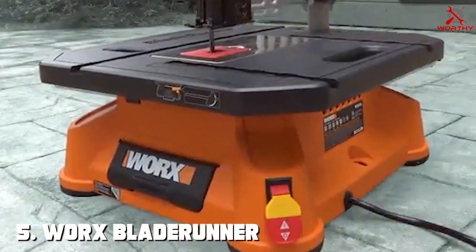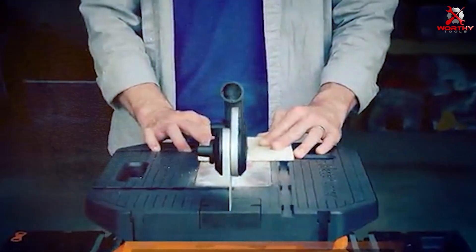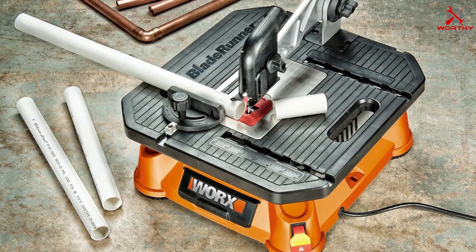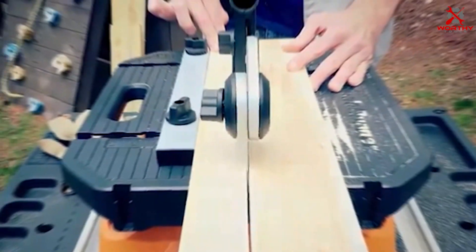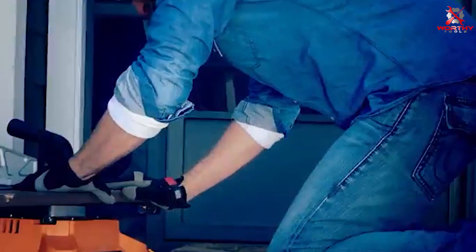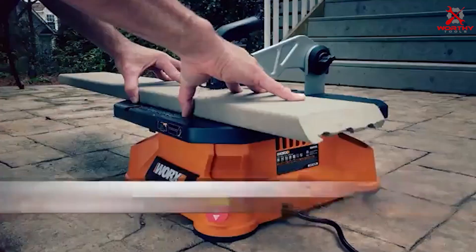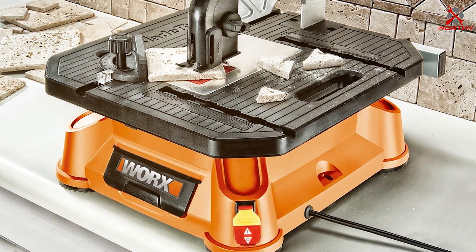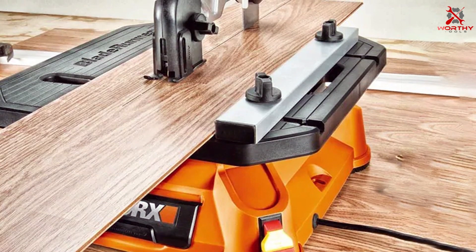Number 5: WORX Blade Runner Electric Table Saw — a tool that combines efficiency with ease of use. This electric table saw is perfect for quick and accurate cuts, suitable for a range of materials including wood, metal, and plastic. The design of the Blade Runner is user-centric. Its compact size makes it ideal for small workshops or on-the-go projects. The blade change mechanism is tool-free and straightforward, allowing for quick adjustments and minimal downtime. The adjustable miter gauge and rip fence provide versatility, ensuring precise cuts for various applications. Durability is a key feature of this table saw. Made with high-quality materials, it's built to last and withstand the challenges of frequent use. The saw's stability during operation is noteworthy, enhancing both safety and accuracy. For those seeking a versatile, user-friendly, and durable saw, the WORX Blade Runner is an excellent choice. It's particularly well-suited for DIY enthusiasts and hobbyists who need a reliable tool for a range of projects. Its ease of use and consistent performance make it a valuable addition to any woodworking toolkit.